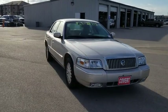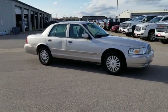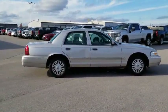Stop by and take a look at the 2008 Mercury Grand Marquis. The Grand Marquis offers the roomiest interior and the most spacious trunk in its class.